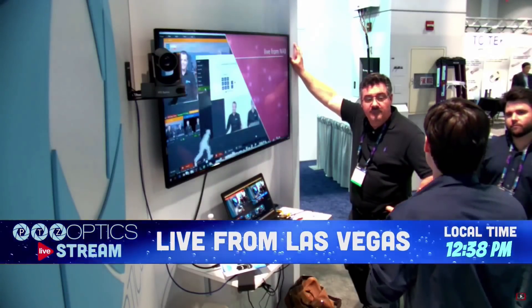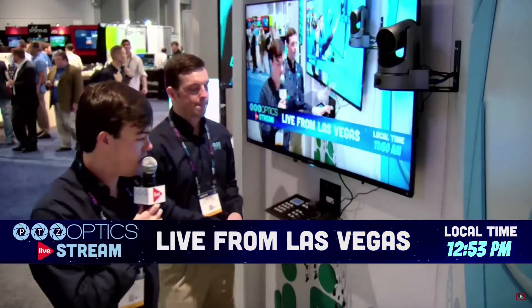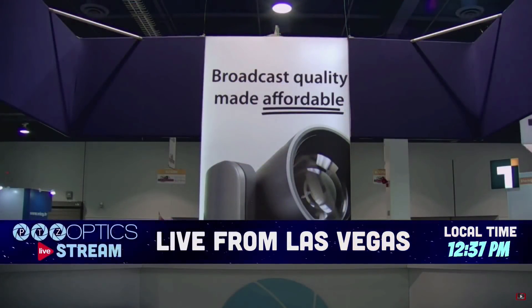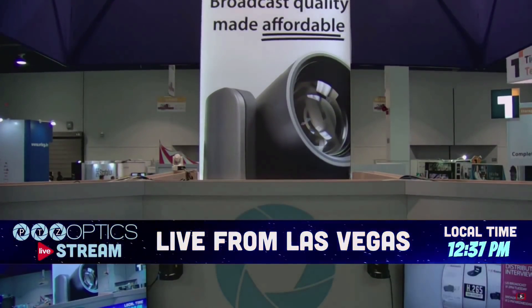Here are a couple clips from our booth last year — it's a great place to get hands on with the gear. You may have noticed we just released our NDI-HX PTZOptics cameras. Here is your chance to try them out at the show. We're going to have IP joysticks, RS-232 controllers, and Blackmagic cameras — all this and more at our booth.